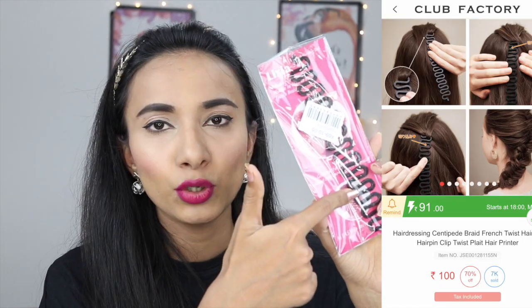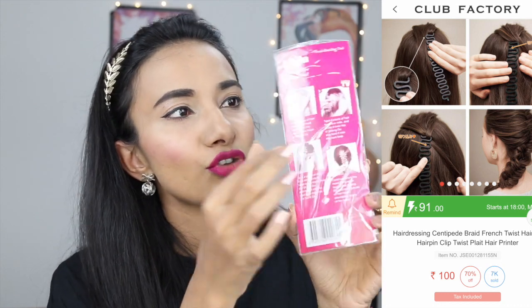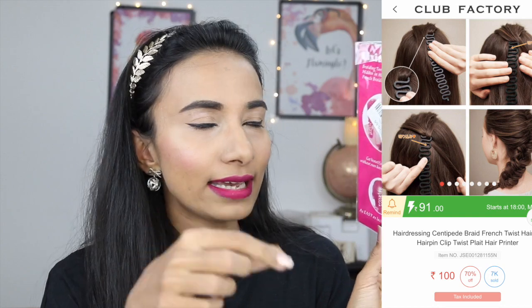My next product is for all French braid lovers. If you like to make French braids but don't have enough time, or you live in a hostel without someone to help, this is a French braid twisting hair tool. I bought it from Club Factory for only 100 rupees. You hide it in your hair, intertwine the hair in this way, and you can make a French braid in just 2-3 minutes.